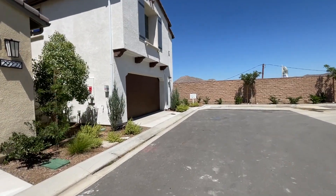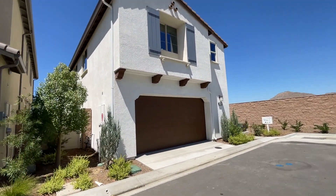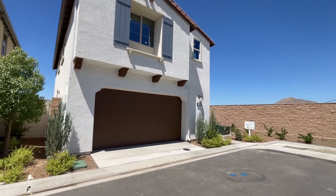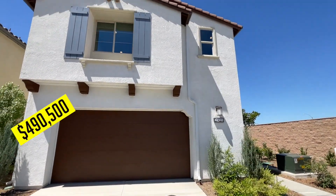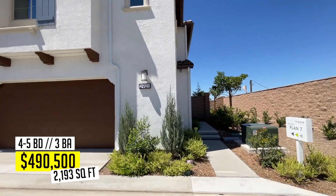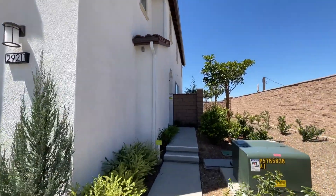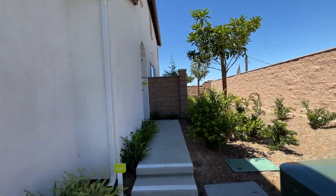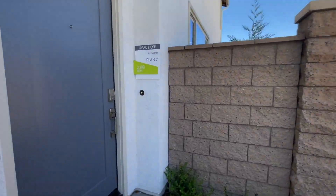We're going up to Plan Seven. Just under 2,200 square feet, four or five bedrooms — there's probably a loft area — and three baths with the loft. I've been to this one several times, and I know the way this model is set up, right when you walk in, it's going to be amazing.